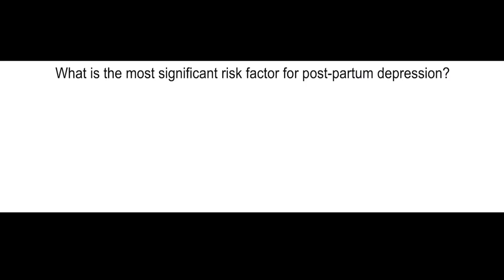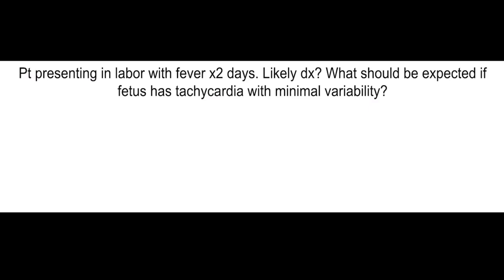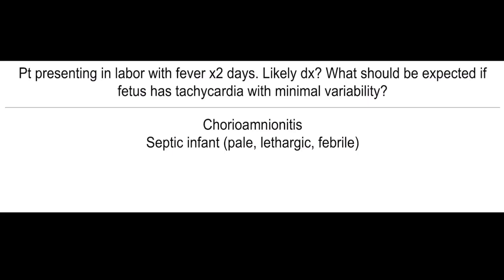What is the most significant risk factor for postpartum depression? Personal history of depression. Patient presents in labor with fever for two days — what's the most likely diagnosis? What should be expected if fetus has tachycardia with minimal variability? Suspect chorioamnionitis and a septic infant, which will present as pale, lethargic, and febrile.